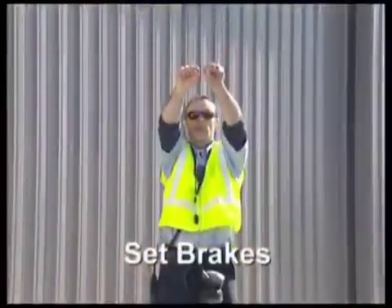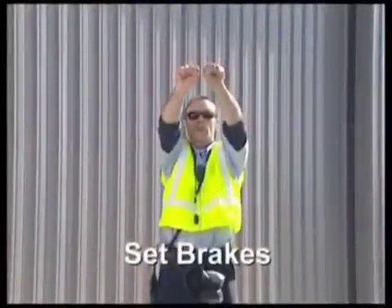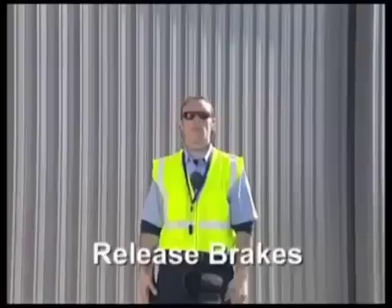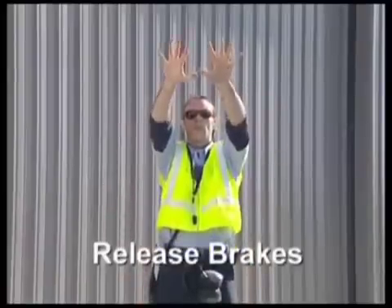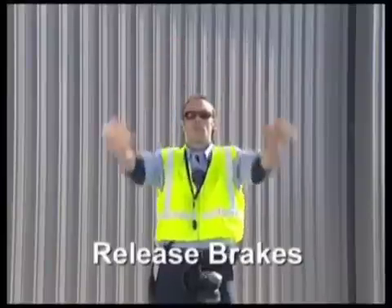To signal set brakes, extend both arms overhead and clench both fists. This tells the pilot to set his brakes. To signal release brakes, hold both fists overhead, then extend and spread the fingers. This tells the pilot to release the brakes.